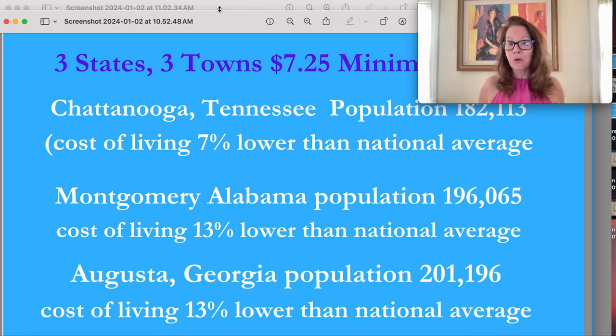Before we move over to the market of homes, let's go over the three states and towns we're covering today: Chattanooga, Tennessee; Montgomery, Alabama; and Augusta, Georgia. Chattanooga has a population of 182,113 and a cost of living 7% lower than the national average. Montgomery has a population of 196,065 and a cost of living 13% lower than the national average. Augusta, Georgia has a population of 201,196 and is also 13% lower than the national average — just like Montgomery.